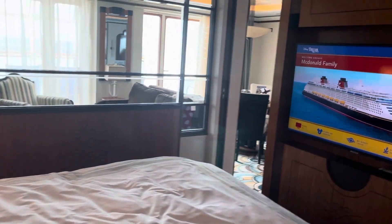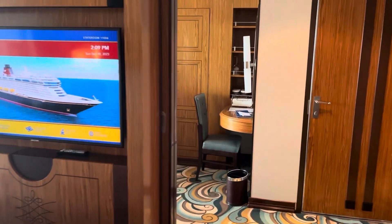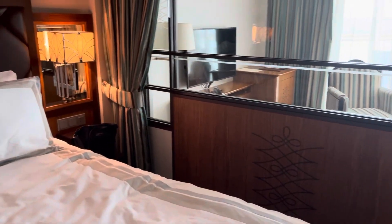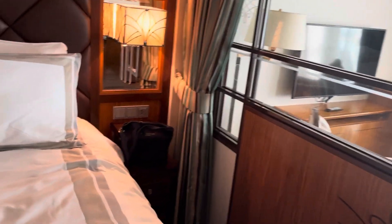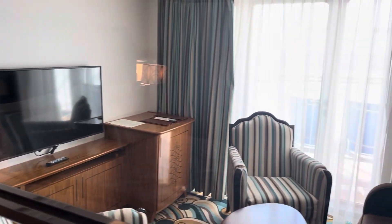A lovely high bed, very comfortable. The thing with this was that it was very enclosed — the sliding doors and curtains meant you could be like a little cocoon. Very strange; I didn't like being that enclosed. Not so good for me.